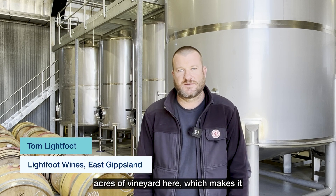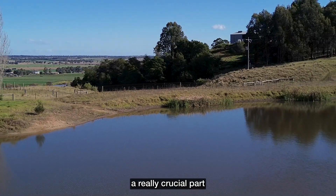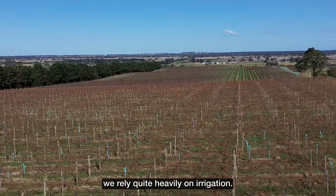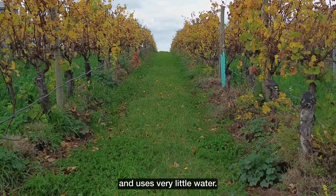There's 75 acres of vineyard here, which makes it the largest vineyard in Gippsland. Water is obviously a really crucial part to the whole operation. On the hotter, drier spells we rely quite heavily on irrigation. We use drip irrigation throughout the vineyard, which is great — it's very efficient and uses very little water.